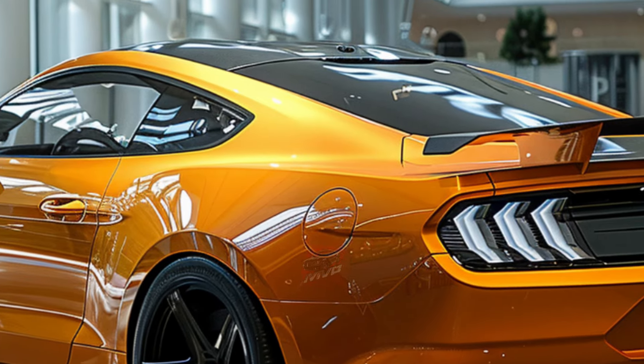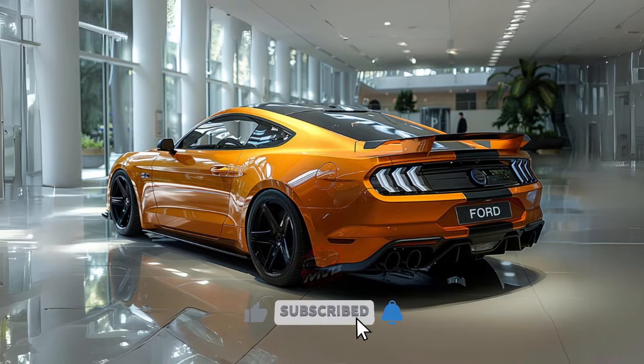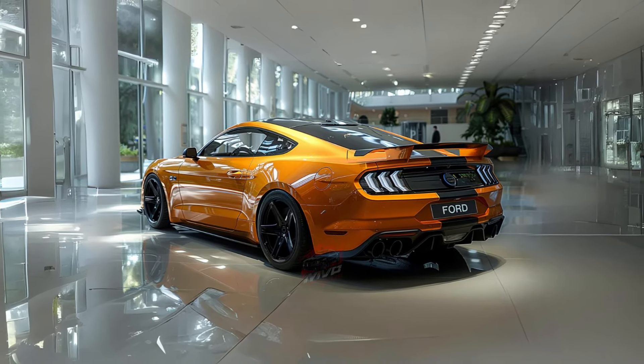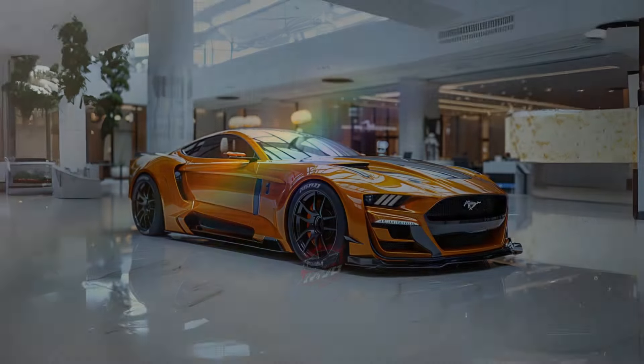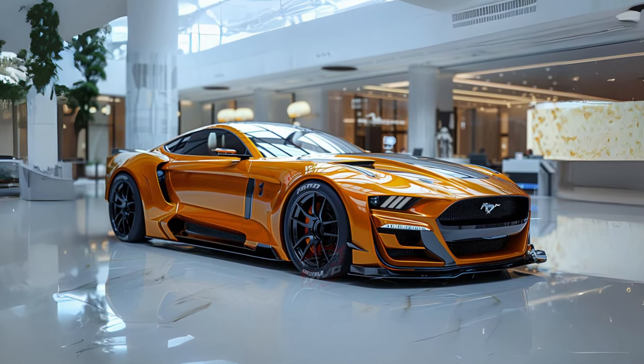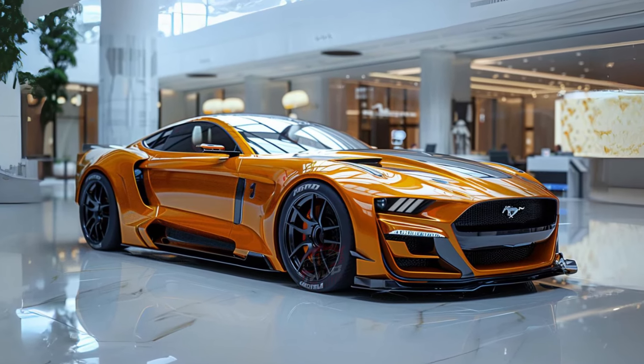ensuring maximum grip. Set to be available in late 2024 or early 2025, the Ford Mustang GTD is the ultimate Mustang, blending racing prowess with road-ready performance. Stay tuned for our hands-on review and test drive of this incredible machine. Don't miss out on experiencing the future of the Mustang legacy.